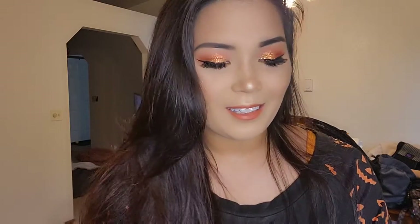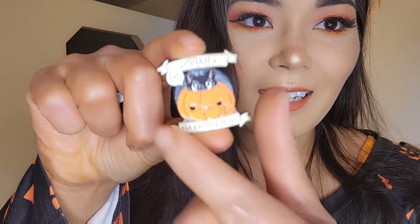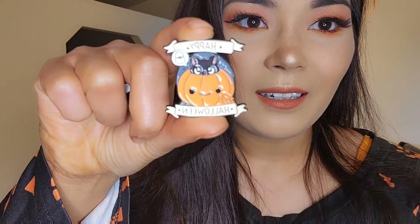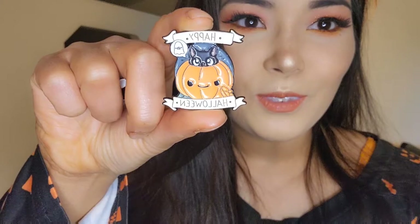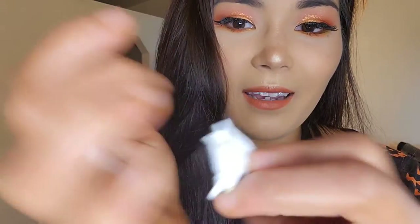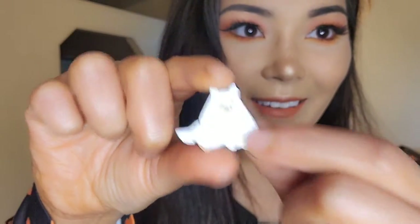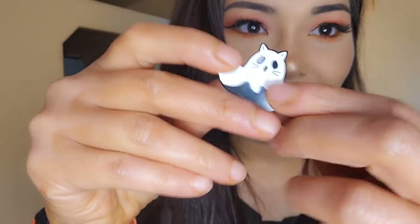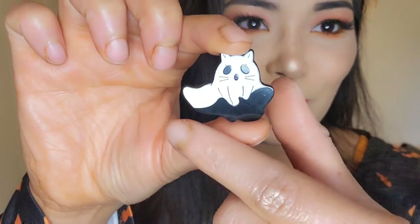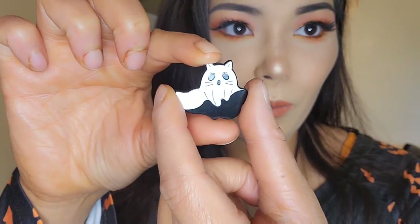First we're going to go over smaller items like pins. These I saw were really cute — they're like these little Halloween pins. This one says Happy Halloween. It's got a little ghost and a pumpkin. The next one I have is a ghost dog, and then the next one is a ghost cat. I've never really been a huge pin person, but these are adorable.